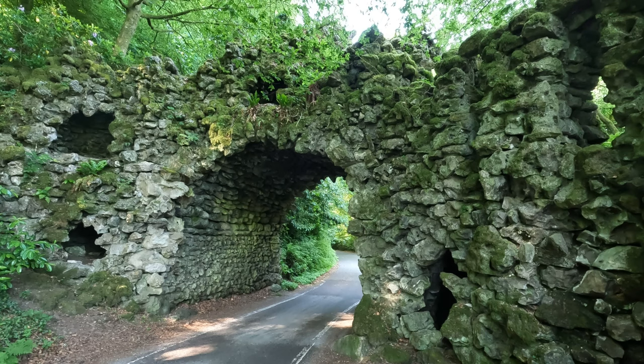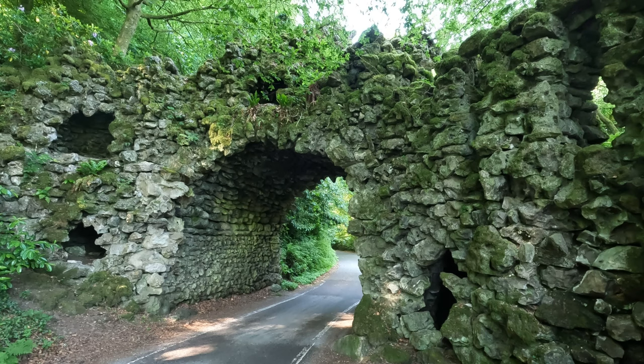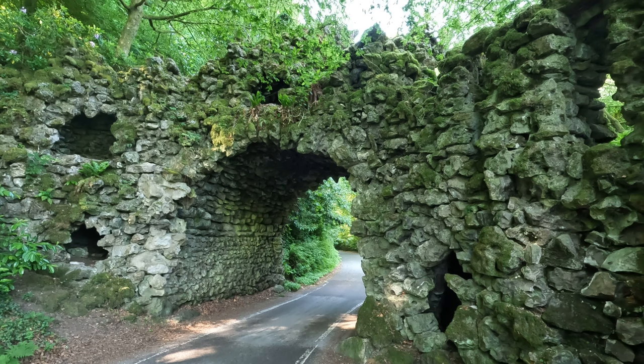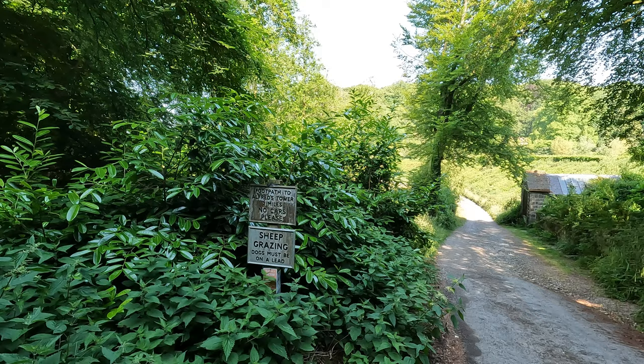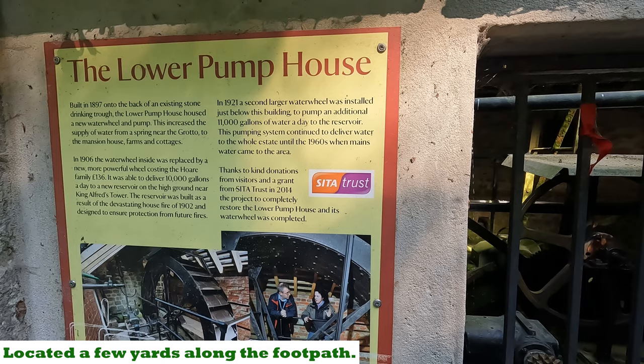This is a rather spooky looking arch. We need to make our way underneath here and then look out for a footpath that's going to take us out onto the estate. Footpath to Alfred's Tower - two miles. What have we got here? The lower pump house built in 1897. I'll put a photograph up of the information board - you can freeze it if you want to find out a bit more.